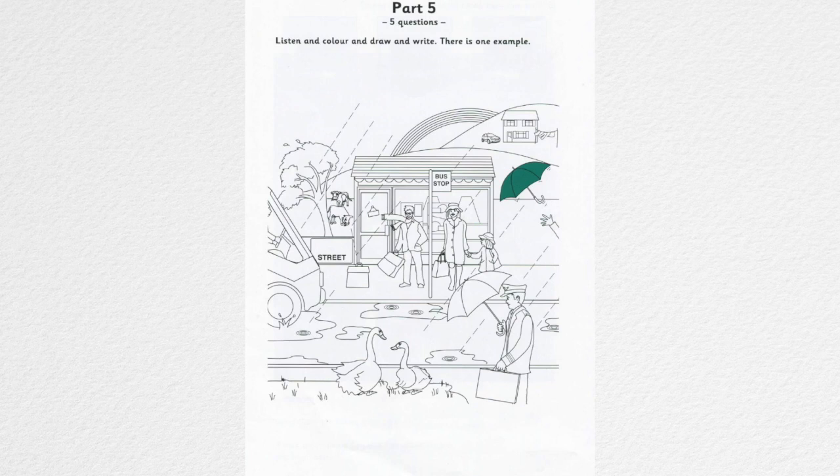Now you listen and colour and draw and write. One. What can I colour now? One of the people who are waiting for the bus? OK. Can you see the woman who's standing there? She's holding the child's hand. Yes. Can I colour her coat? Yes. All right. Make it orange.